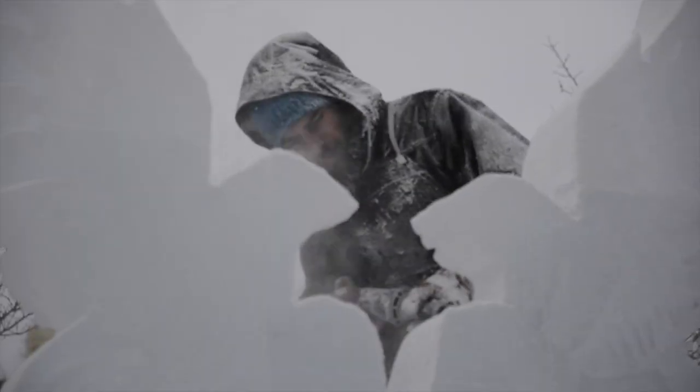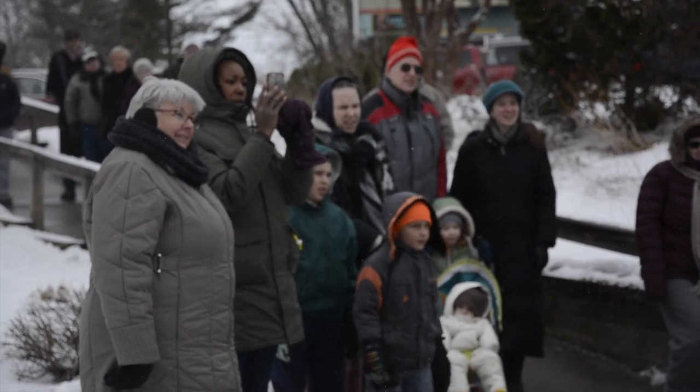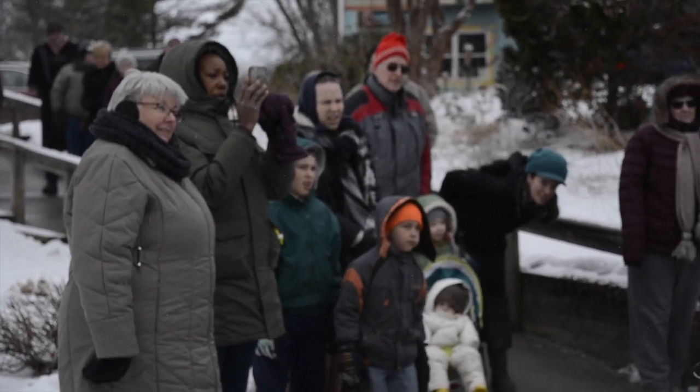Oh my god, it's so cool to watch. We were here this morning and watched them mount the ice and get it all stuck together with the big blocks that they carried in. It was very cool. To watch the artistry is amazing.